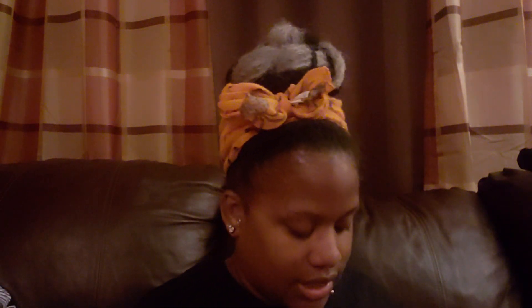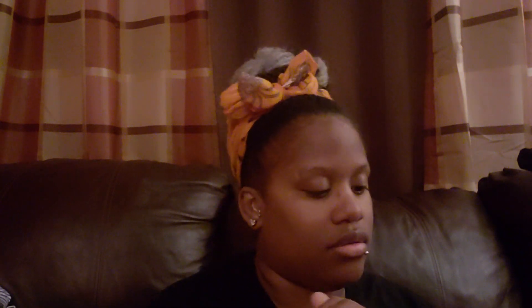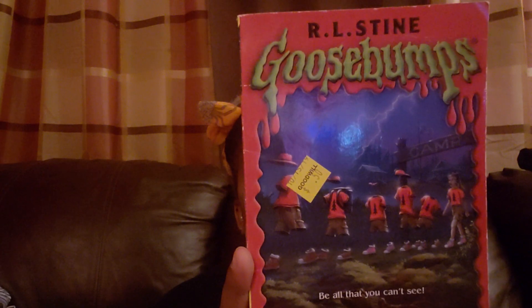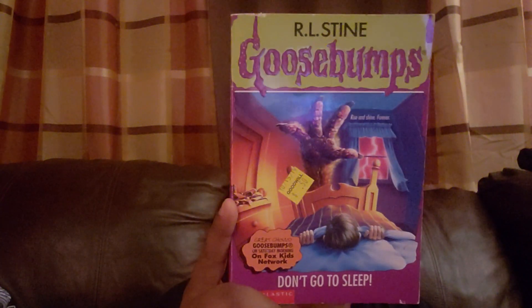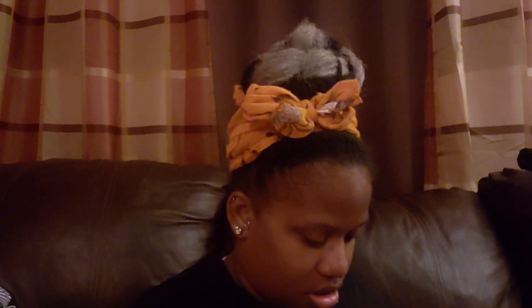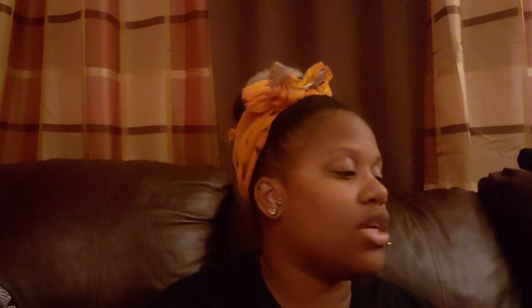The Shocker on Shock Street — second copy. Attack of the Mutant, Ghost Camp, A Night in Terror Tower — I remember this one, I think I did own it. Don't Go to Sleep. Phantom of the Auditorium — his version of The Phantom of the Opera. I remember owning that one but I don't remember if I read it. And then lastly, Deep Trouble Two — not the first one, just the second.